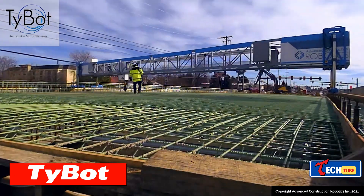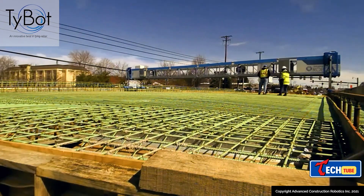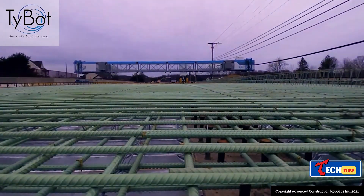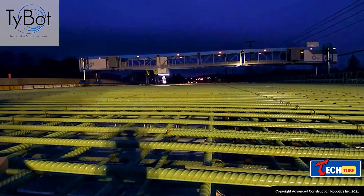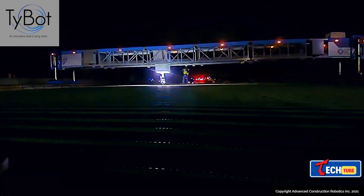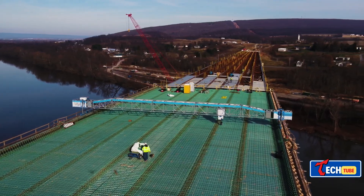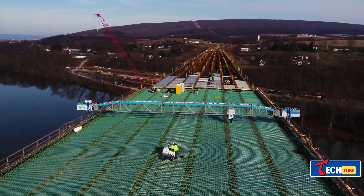Tybot offers a productivity boost in rebar tying. The US-made Tybot, fully operational since 2021, is a robot revolutionizing rebar tying on construction projects. With impressive statistics, it completed 11,044 ties in a day on a Florida bridge project, operating with precision and accuracy. Thanks to computer vision technology, it can tie 0.3-inch and 0.35-inch rebar across a width of up to 100 feet. Available for purchase or rental, it promises productivity gains of at least 150%.